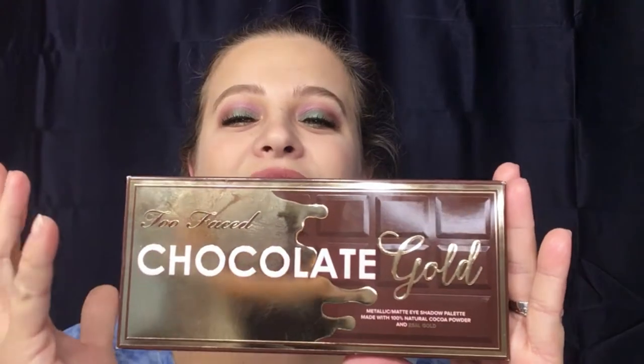This is your box right here — very creative, chocolate dripped in gold, beautiful box. On the back you have your shades. The description reads: 'Chocolate Gold — take decadence to the next level with a luxurious gold and cocoa powder infused eyeshadow palette that smells as good as it looks, with foiled shadows created with real gold for an epic high shine finish, paired with rich seductive mattes for coffee to cocktail wear.'